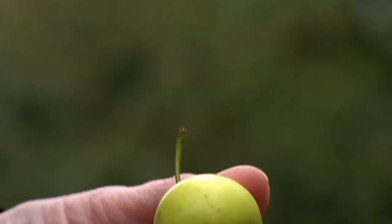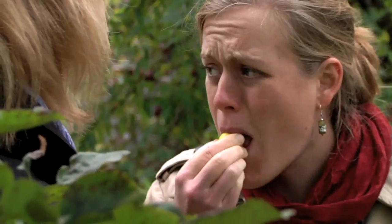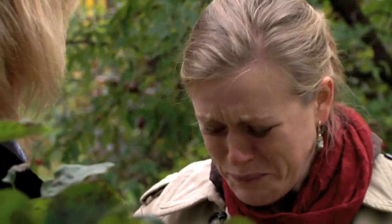Look, that's a European crab apple. You're welcome to try it. All species of wild apple are edible. Ooh, but it's really quite sour. Does it naturally grow around here? Yes, it's the only species of wild apple that grows in Germany, and in fact all over Europe.